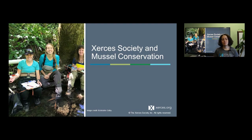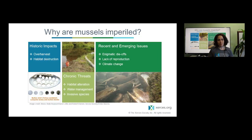Now I'd like to talk about the work that Xerces is doing to promote mussel conservation in the west. I've mentioned several times how imperiled mussels are. This is a result of multiple factors including historic, recurring, and some potential future impacts. Among these are things like historic overharvest of mussels — mussels were used in the late 1800s and early to mid-1900s for things such as the button industry, resulting in harvest of many mussels over the decades.